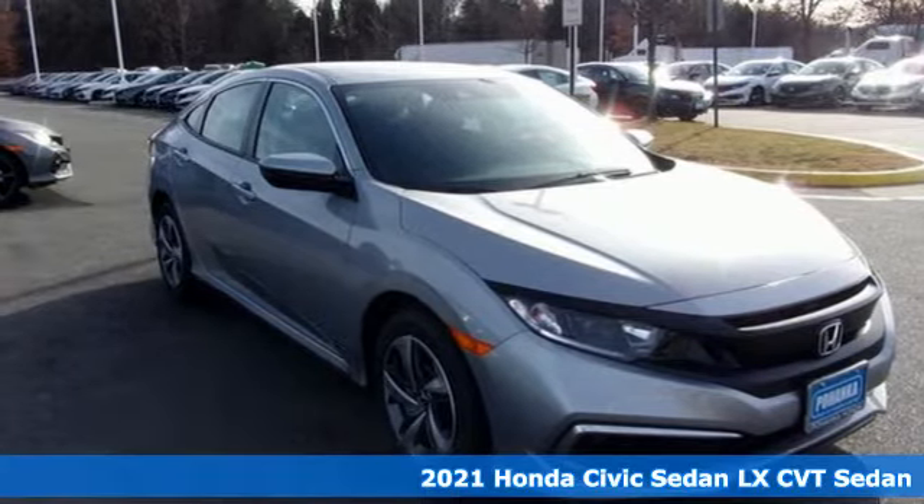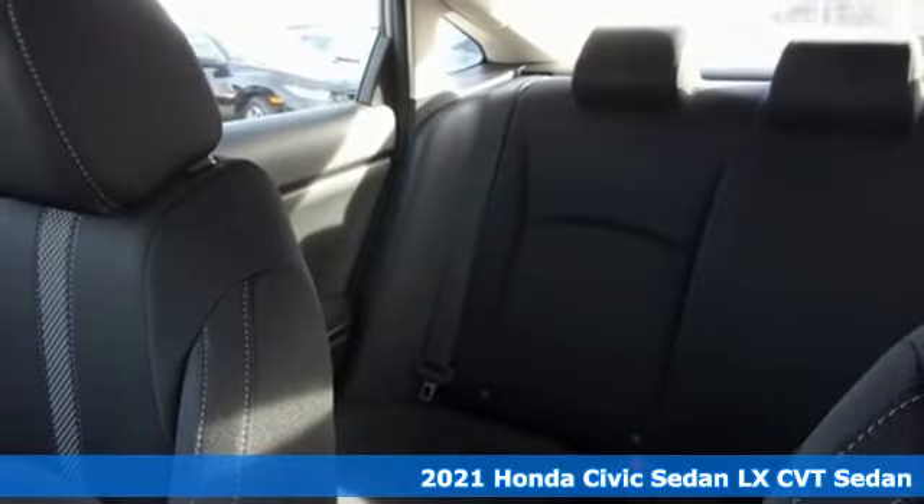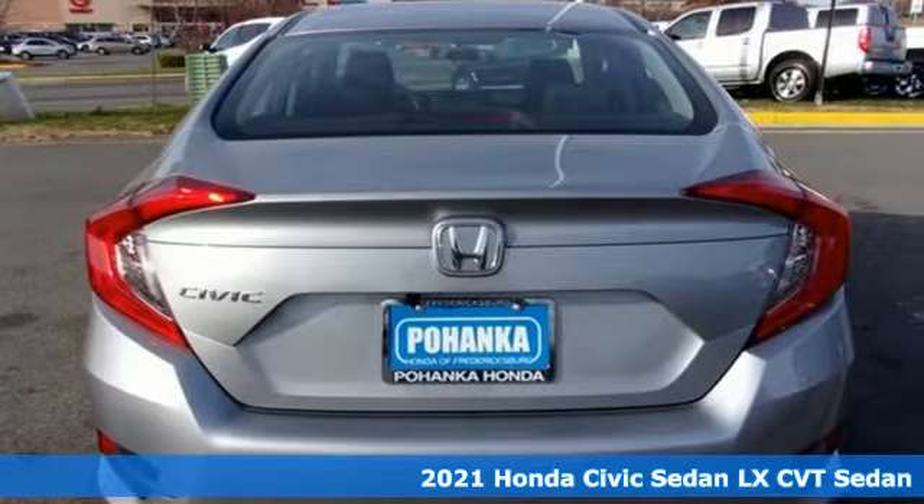Here's a new 2021 Honda Civic Sedan. Get more mileage out of every drive with this Civic. It's equipped for all your driving needs and wants.